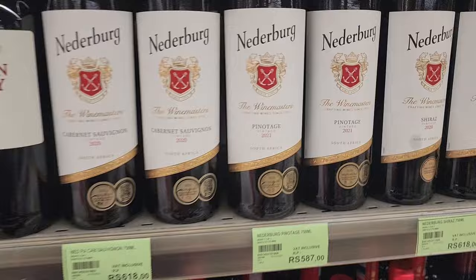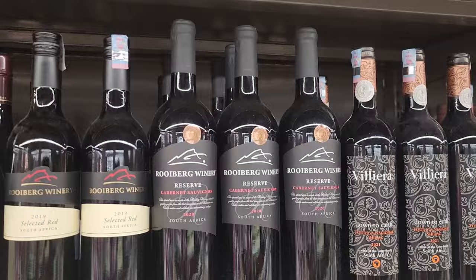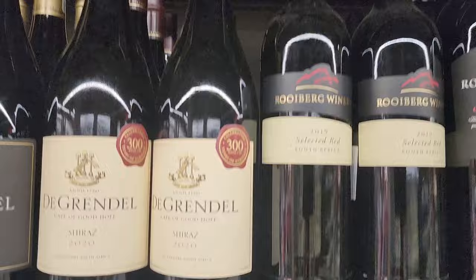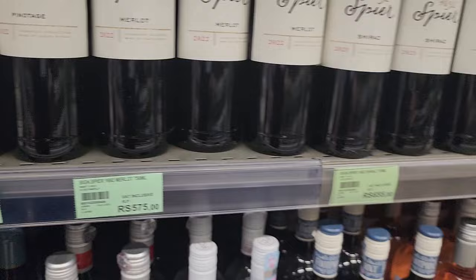Now getting to the wines - Pinotage 2021, so it's 587 rupees for what I suppose is a good bottle of wine. I don't drink wine but that's how much it costs. The South African wines - that one is a thousand rupees. A Merlot is 575 rupees for one of these.